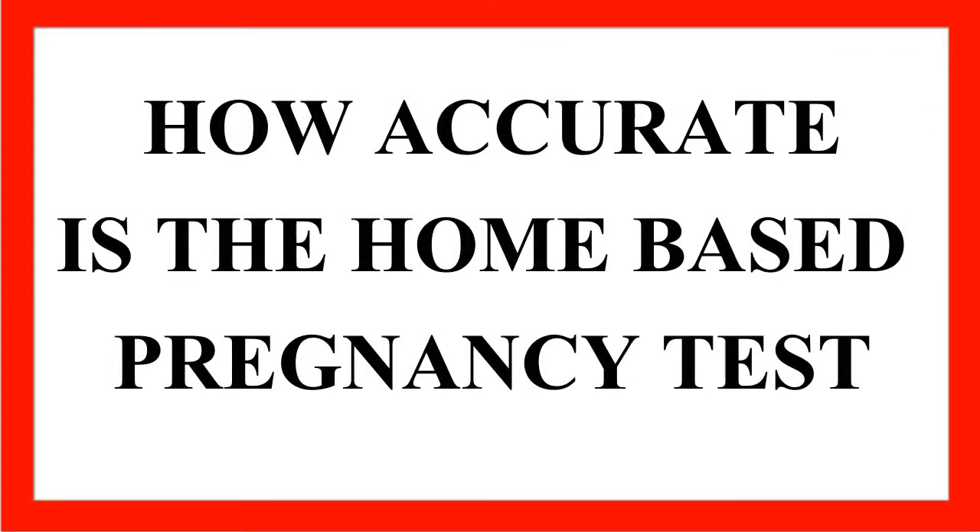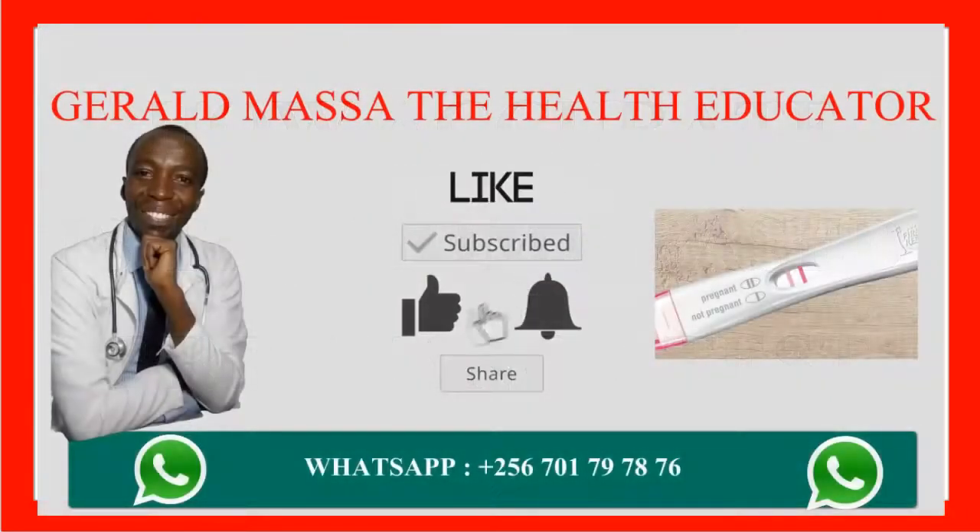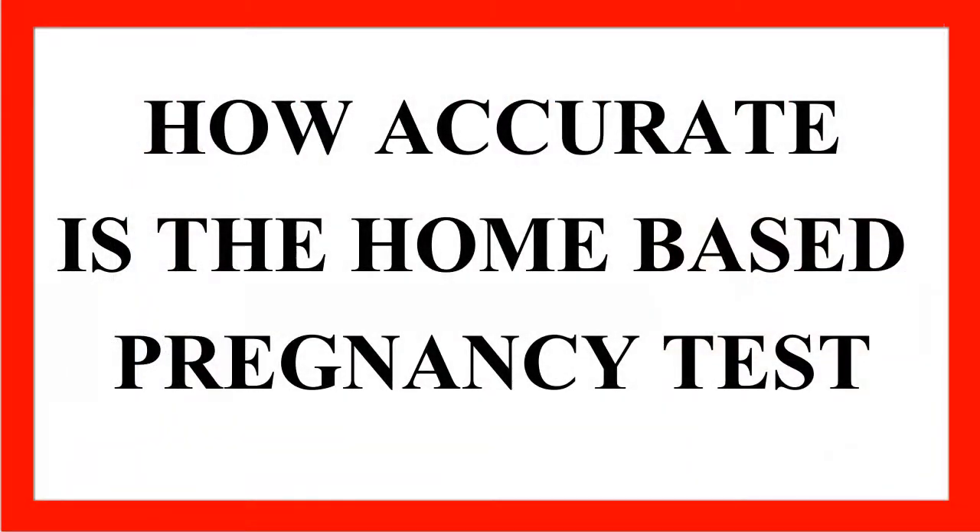How accurate is the salt homemade pregnancy test? There are many claims both online and offline that the home pregnancy test whereby you get salt and add urine can give you results which are real or genuine.